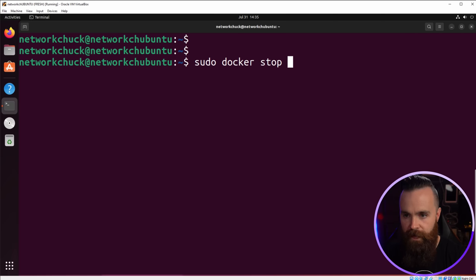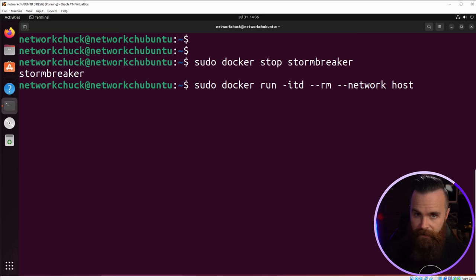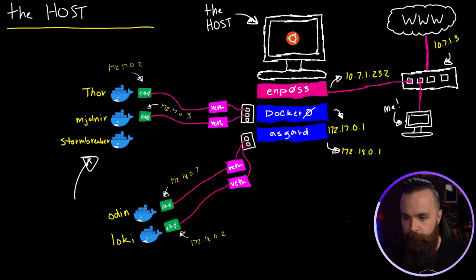Let's delete Stormbreaker and redeploy him in a host network. Docker stop stormbreaker. Then docker run once more with all the same stuff, except this time we define the network as host and we will not expose any ports. We'll keep the name Stormbreaker and specify nginx. Deploy it. Here's what it looks like — Stormbreaker gets moved right up next to the host.